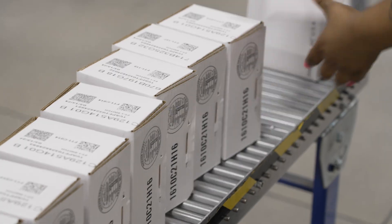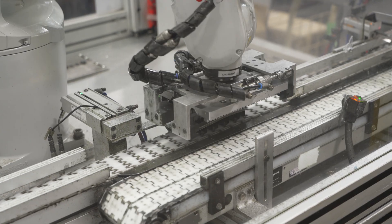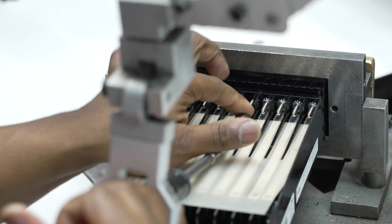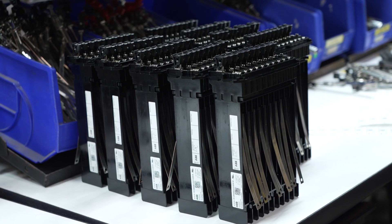Today, ABB manufactures hundreds of thousands of FT switches every year, and they've become the standard throughout the industry for flexibility and quality.